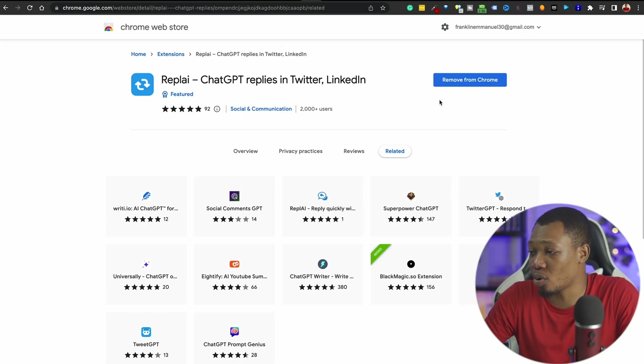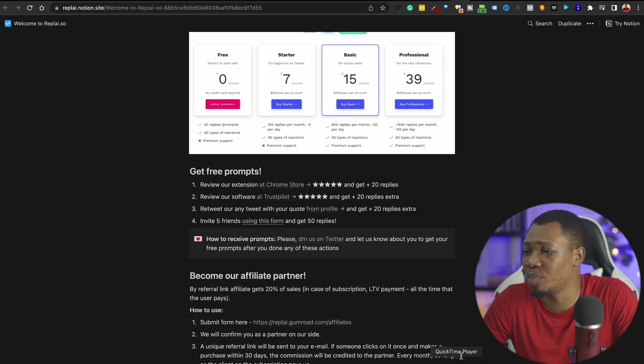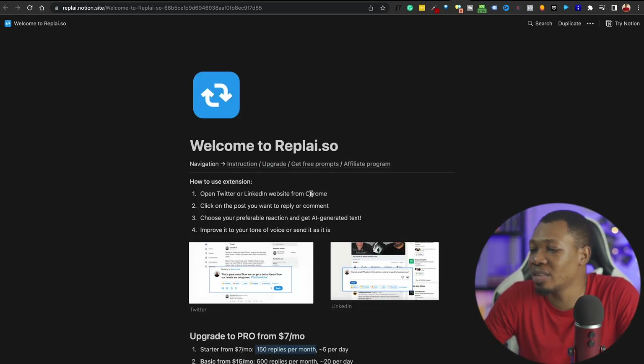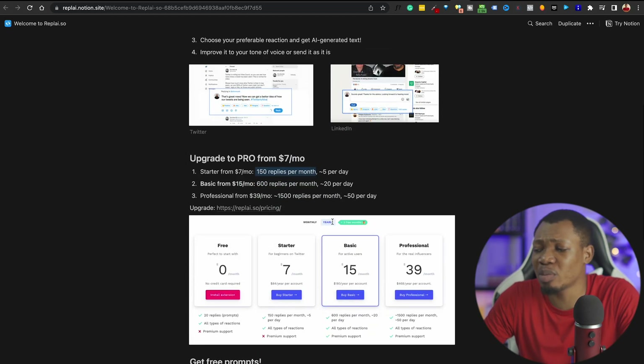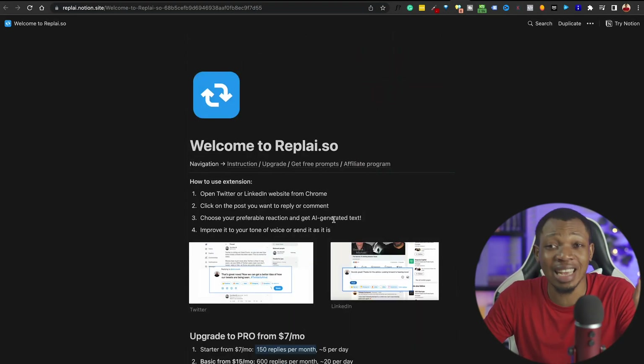The fourth tool is Replay.ai — this is a Chrome extension that works with your Twitter and LinkedIn to help you engage and connect with your community in those spaces. It can be pretty difficult to know how to reply to people or communicate on these platforms, but engaging with other people's content is the basis of growth. All you need to do is install the Chrome extension, come over to the page, and follow these steps: open Twitter or LinkedIn, click the post you want to reply to, choose your preferred reaction, get AI-generated text, improve it to your tone, and you're good to go. This tool is totally free but also has a pro version starting from $7 monthly.